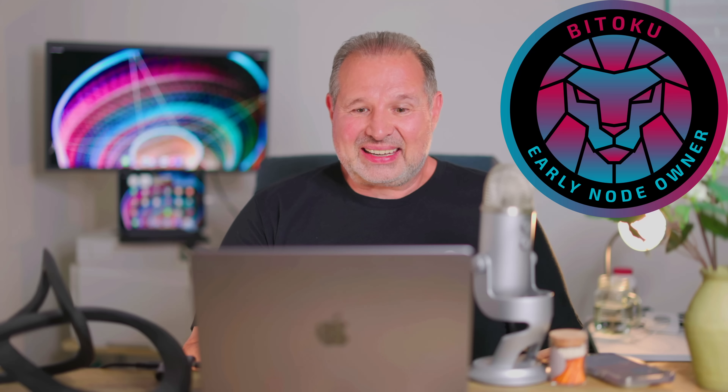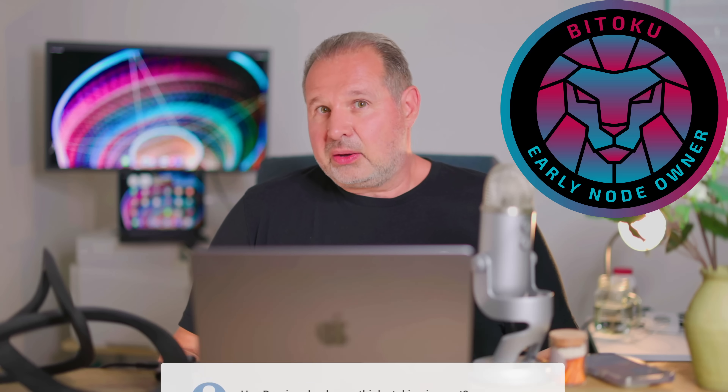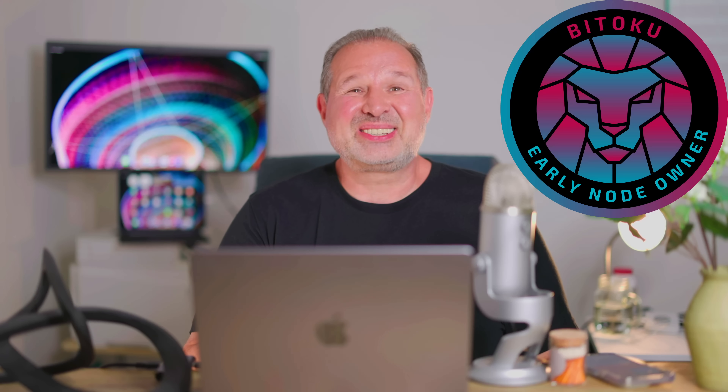So if you liked videos like this, don't forget to like and subscribe. If you have any questions, see you in our Discord or comment down below, and I will be answering all your comments in person. Thanks for watching, guys. Catch you next time.